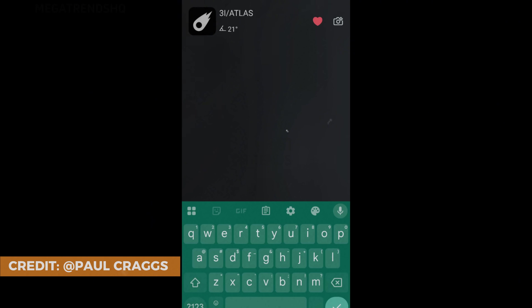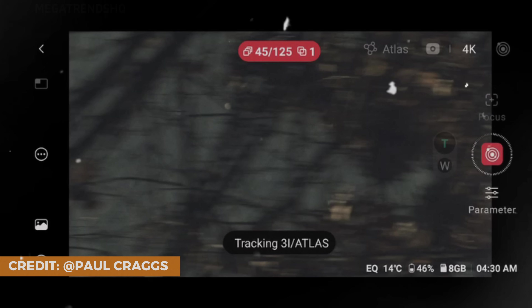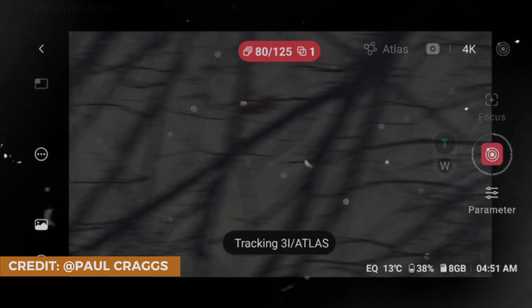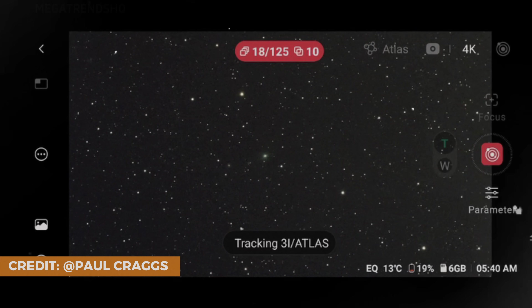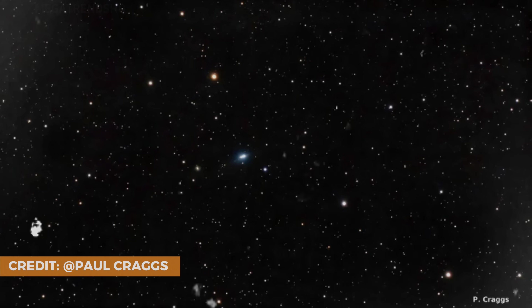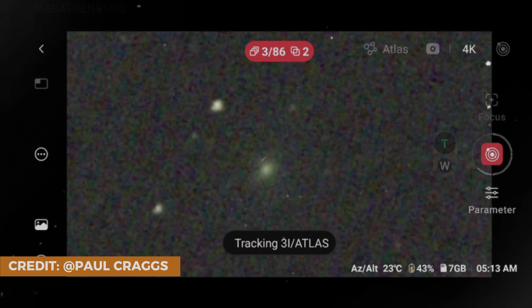Most importantly, Craig's process prioritized repeatability above all else. Each night's data wasn't merely added to the previous set — it had to align with it, confirm it, reinforce it. A feature visible on Tuesday had to appear in the Thursday frames too, ideally in slightly different conditions, under a different angle, or through a different filter. If it didn't repeat, he discarded it. If it varied, he recalibrated. If it persisted, only then did he consider it real. Filter sets were rotated, swapped, and compared — each one required to produce consistent illumination patterns before it was accepted into the final composite.